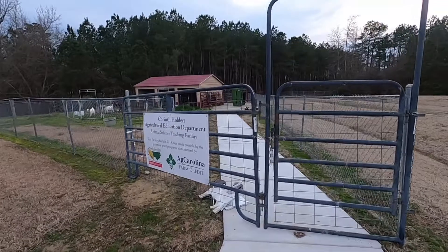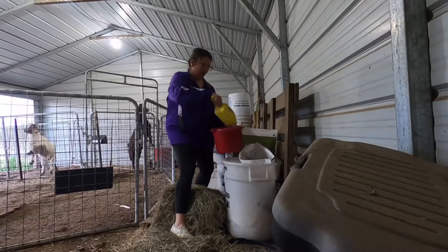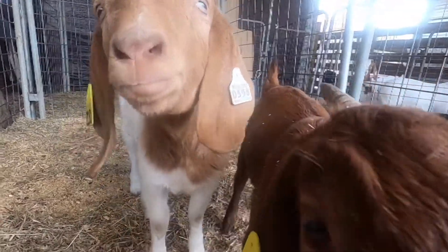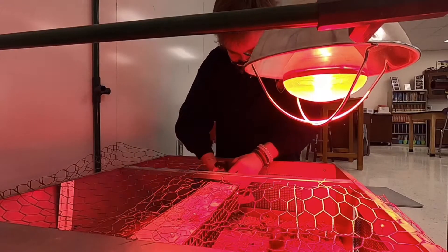Agri-Science Applications is a course offered at Corinth Holders High School to introduce students to the different areas involved in agriculture education. Students get the opportunity to learn about a variety of different areas and develop their pathway for where they would like to go beyond agri-science.